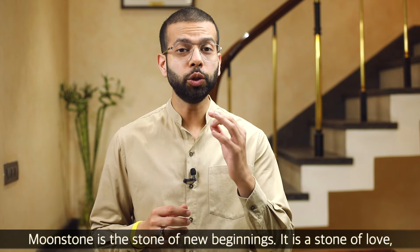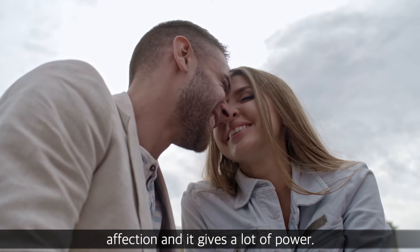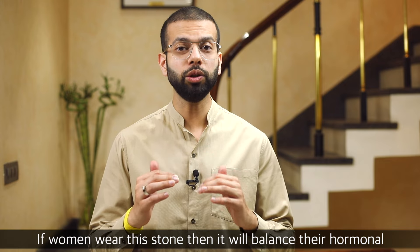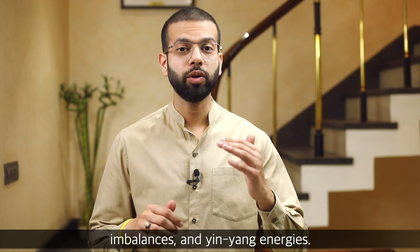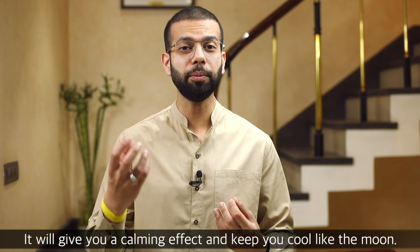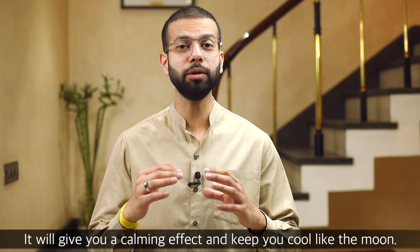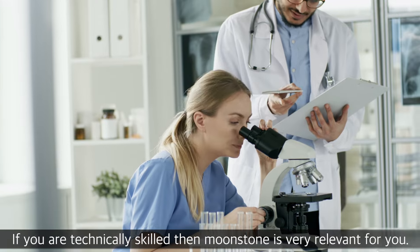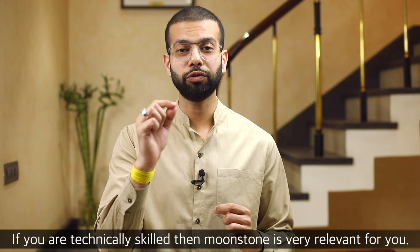The moonstone is a new beginning stone. It is a stone for love, affection, and it gives you a lot of power. Especially if women wear this stone, it will help balance hormonal imbalances and yin and yang energies. Men can also wear it for emotional stability. It gives a very amazing calming effect — just like the moon keeps things cool, the moonstone will always keep you cool.